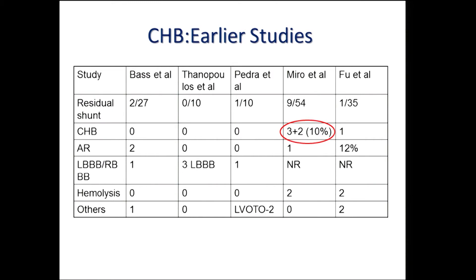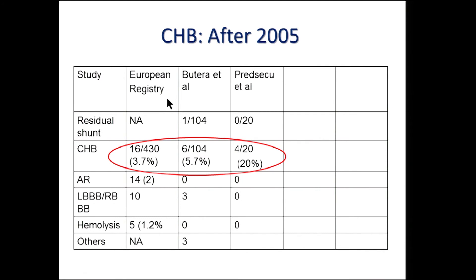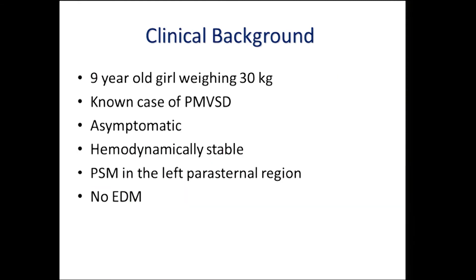No talk on VSD complications is complete without complete heart block, which caused panic in the world of interventions with the use of the asymmetric amplazar VSD occluder. In early studies, the incidence was reported to be pretty low, excepting one series from Canada by Miro et al. Beyond 2005, the incidence rose, with as much as 20% reported by the Toronto Group, prompting exploration of other devices.